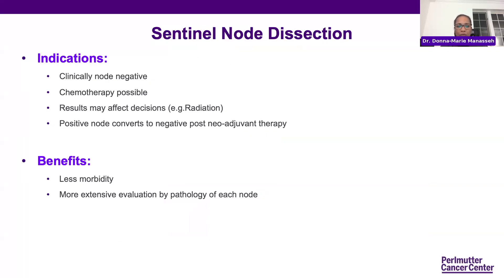Different techniques have evolved since the blue dye, but the idea is to remove fewer lymph nodes to decrease the chance of side effects. We use sentinel node dissection when there are clinically node-negative nodes, or when chemotherapy has decreased the possibility of the node being positive. If having a positive node would make a difference for decisions about chemotherapy or radiation, we would consider doing a sentinel node biopsy. The benefits compared to axillary dissection are basically less morbidity — we don't see patients as much with really enlarged arms from lymphedema, and the pathologist can look more thoroughly at fewer nodes.